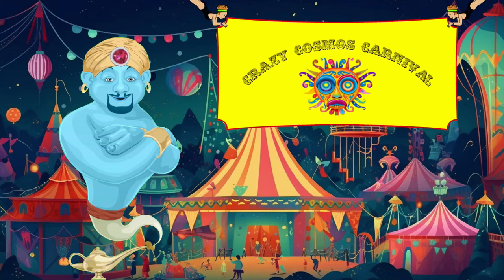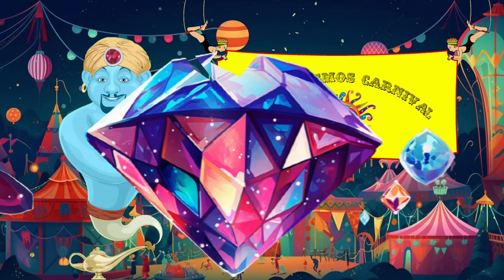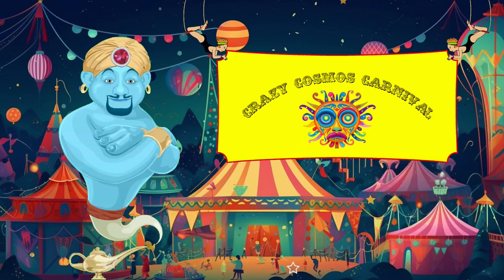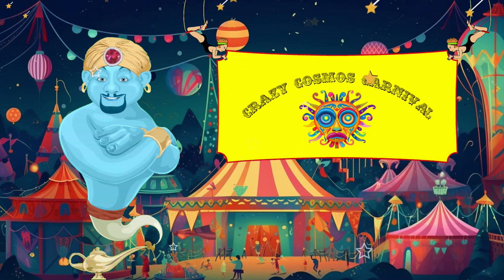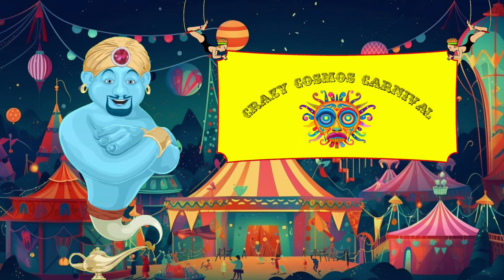Step right up — it's the Crazy Cosmos Carnival! Come see a diamond the size of a planet. Lay your eyes on an egg with its own moons. You'll see planets where it rains shards of glass and molten iron. Your wish is my suggestion at the Crazy Cosmos Carnival.